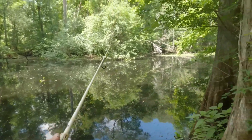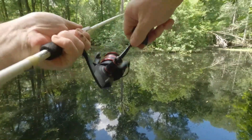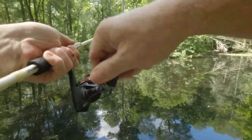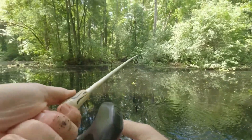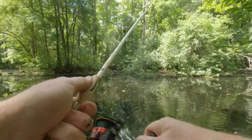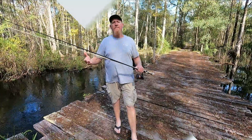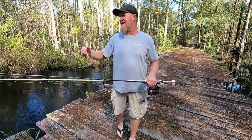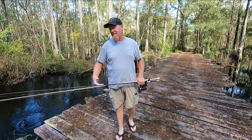That spot right there is money, guys. I'm gone again — just that fast. Holy cow. This might be a brim. It is — it's a little brim, a little shell cracker. Boy, that was close. Now obviously I'm not out here specifically targeting big bluegill brim with these setups, but sometimes I'm out here catfishing and it happens.